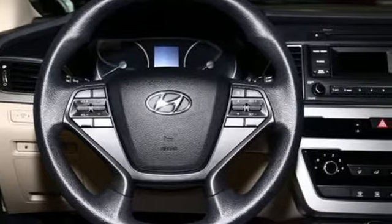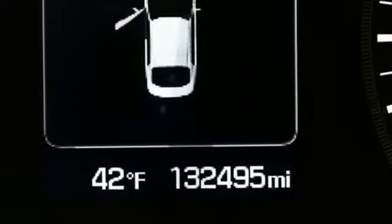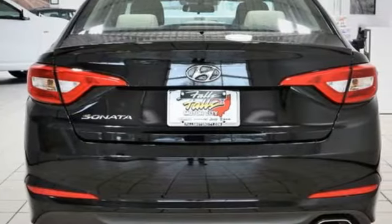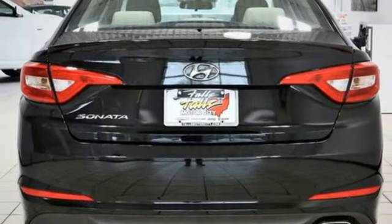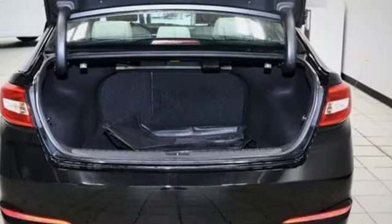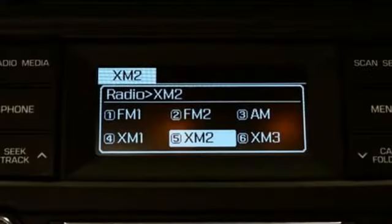It comes nicely equipped with features you'll love: external memory control, Bluetooth, manual tilting steering column, 312-volt power outlets, manual telescoping steering column, inline 4-cylinder engine, aluminum wheels, gas pressurized shocks, and automatic transmission.